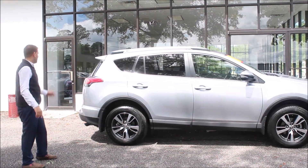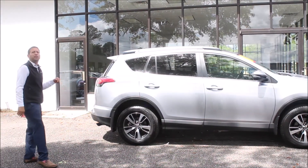Another cool thing is if you like to tow stuff, this vehicle is great for it. It comes already with a tow hitch on the back.